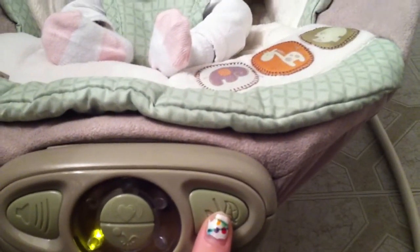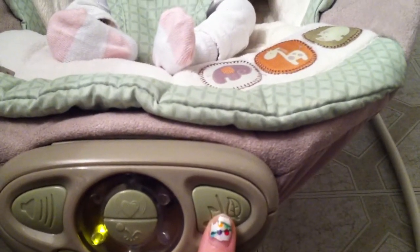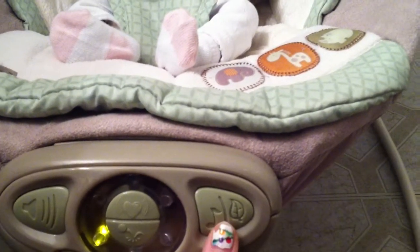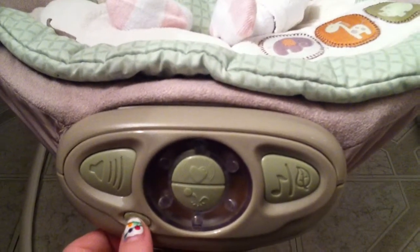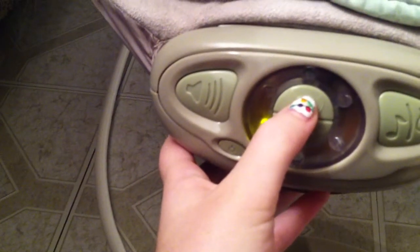And it has music — it has like five different kinds. So it's one, two, three... that was crickets. Yeah, a lot of different kinds of music. So I'm going to turn that off for a minute. And then it also has this really, really cool heartbeat one. And it feels like a real heartbeat. It's so cool.